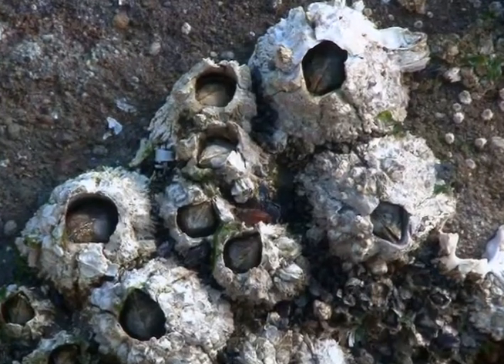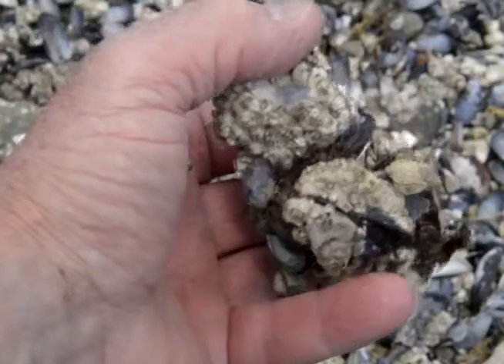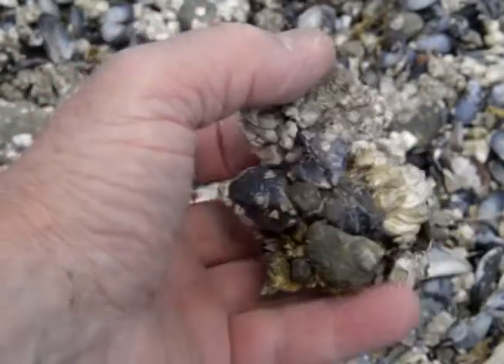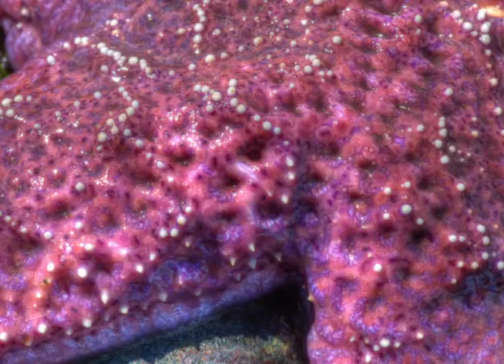There are a lot more barnacles on the rocks because barnacles need rocks to stick on. And mussels also like rocks. So if a sea star found a barnacle or a mussel on a rock, how do they get it open? How do they actually eat it?